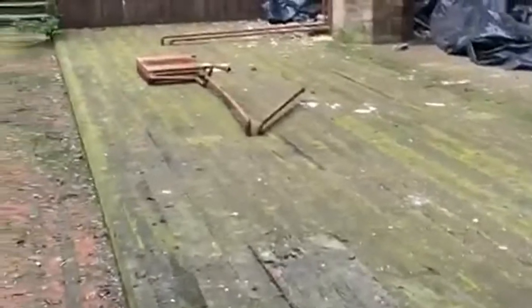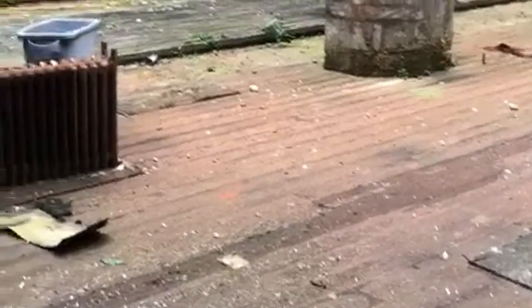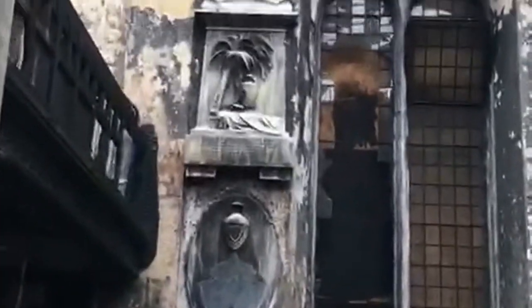I think the floor upstairs has had it but the balcony's repairable. All this floor has now had it too, soaked with all that snow and rain.